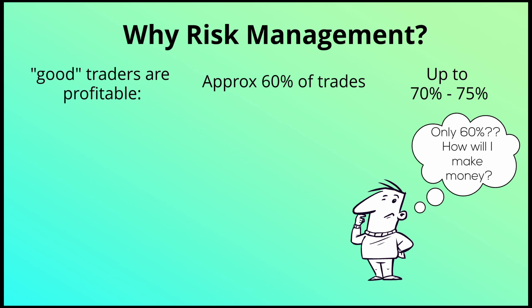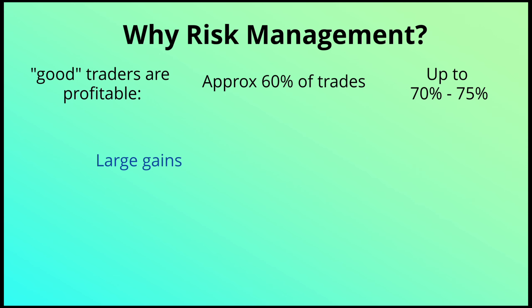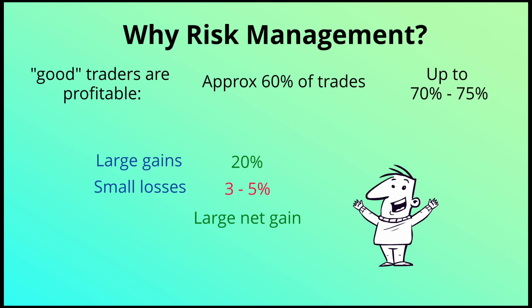On trades that are working in your favor, you make sure to hold on long enough to have large gains. On trades that go against you — even ones where you followed your strategy perfectly — the key is to have small losses. If you're correct 60% of the time, making 20% on profitable trades and only losing 3–5% on losing trades, you're making pretty good money. Big gains and small losses — that's risk management.